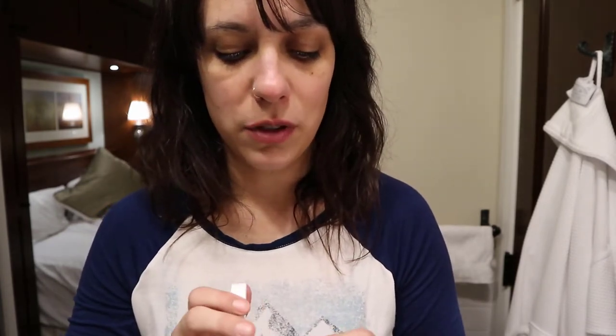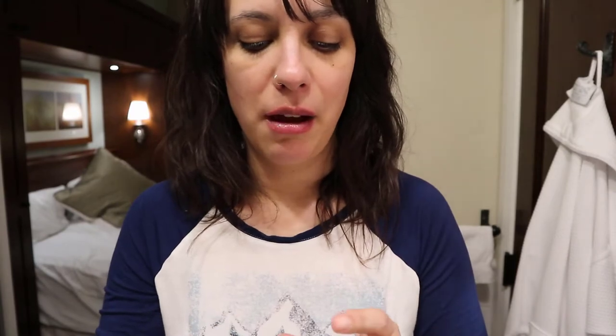So first of all, I'm starting off just going to put some lip balm on. It's actually a very small tub of Egyptian Magic — it's just like a high-end Vaseline.